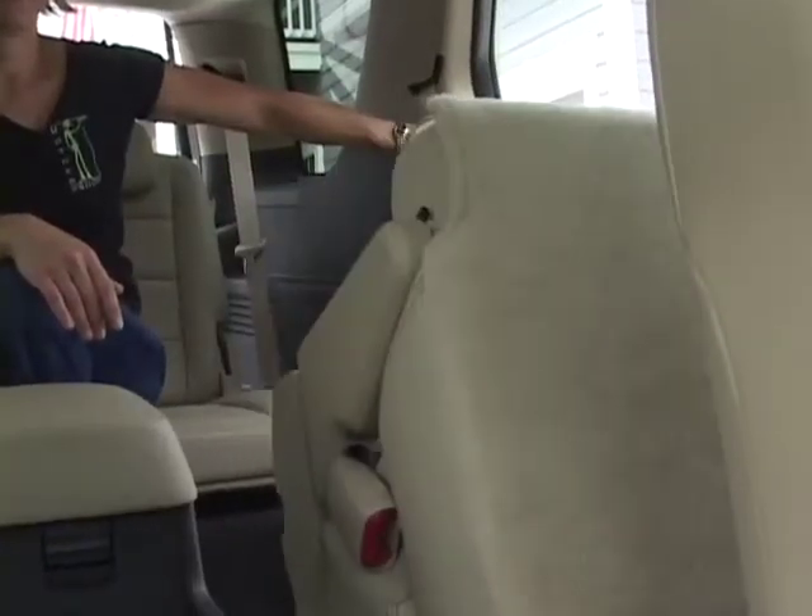Keep in mind that your rear passengers need to be able to get in and out of the car easily. Find a car that makes that simple.